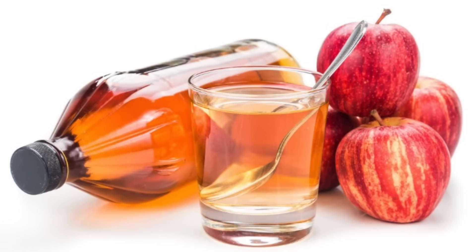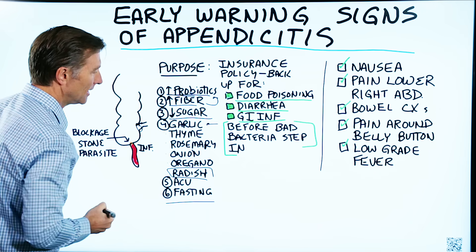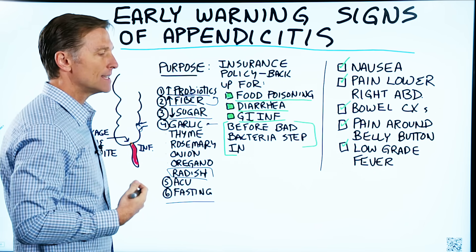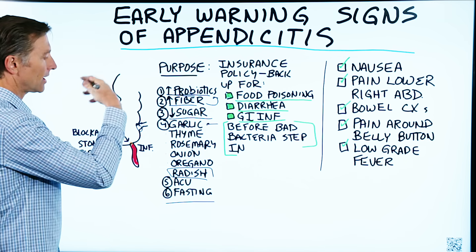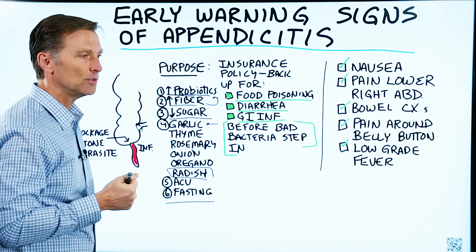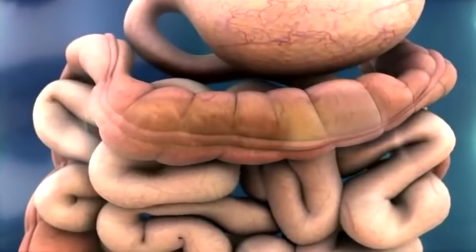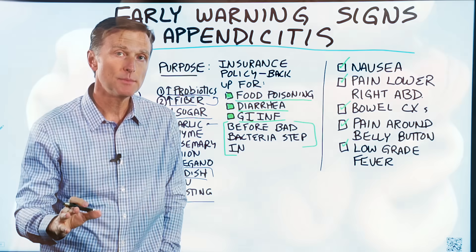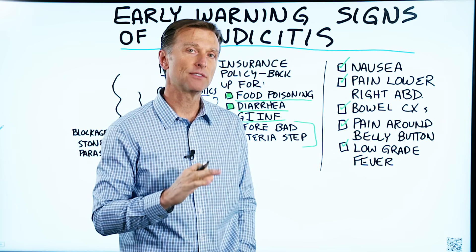Apple cider vinegar is very healthy for the colon. And fasting — fasting gives your intestines a chance to rest and allows food to cycle through, so you're not cramming food in 24/7 setting yourself up for appendicitis. If you haven't seen my video on digestion, I put it up right here — it's a very important video.